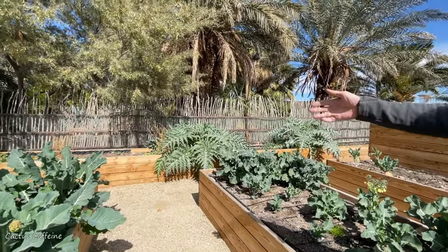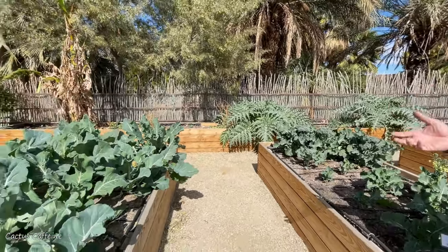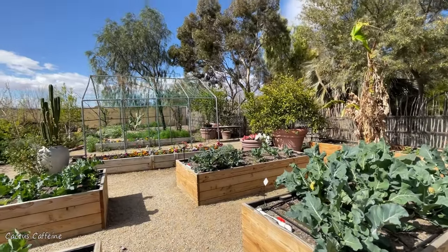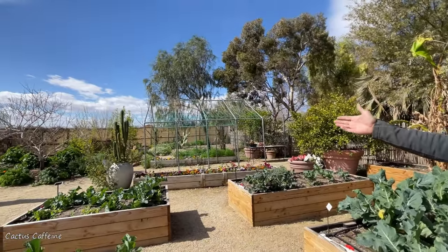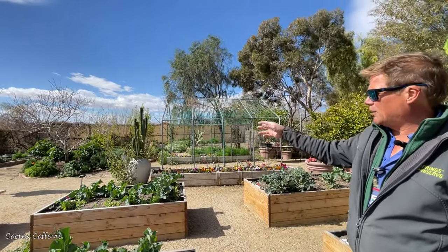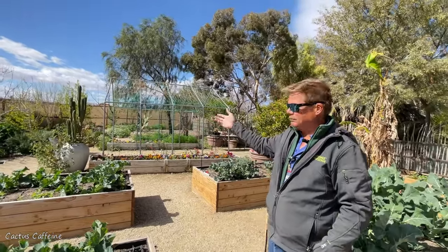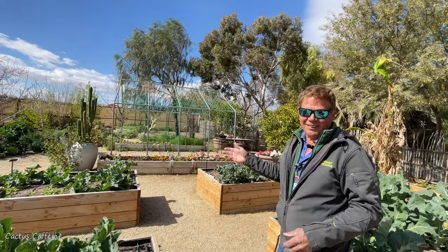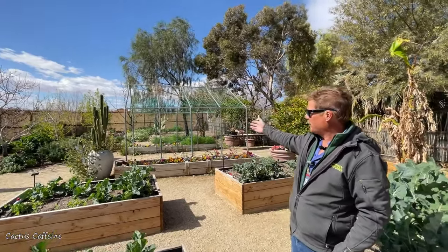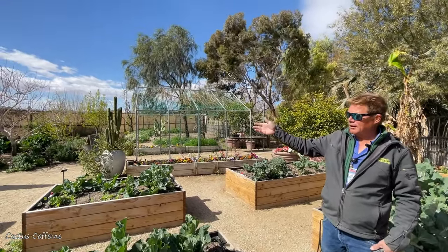I plant squashes over here too. The good thing about what I'm doing is I have north, south, east, and west exposures. I have berries on this side — blueberries, boysenberries, raspberries, strawberries, blackberries, elderberries. I also have different types of fruit trees — nectarines, peaches, plums, apricots, and apples.